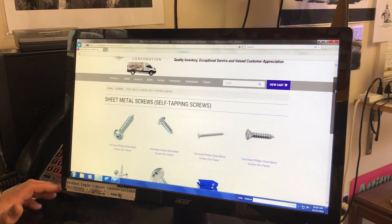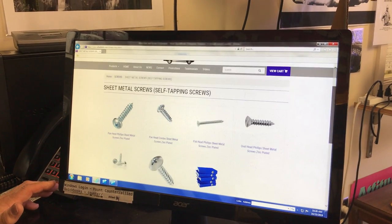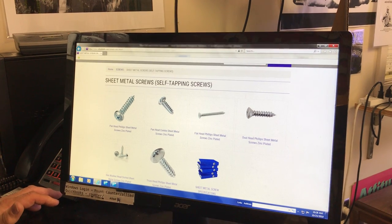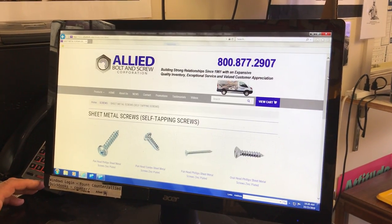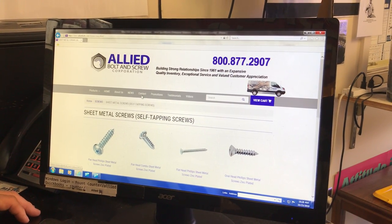The subcategories include Pan Phillips, Pan Combo, Flat Head, Oval Head, Truss Head, and Hex Head. Although these are separate links, we carry the same options in stainless steel as well — and again, this isn't something we go out and buy for you; we actually keep these things in-house.